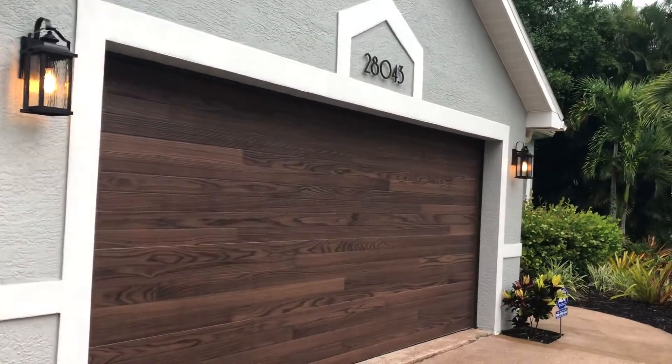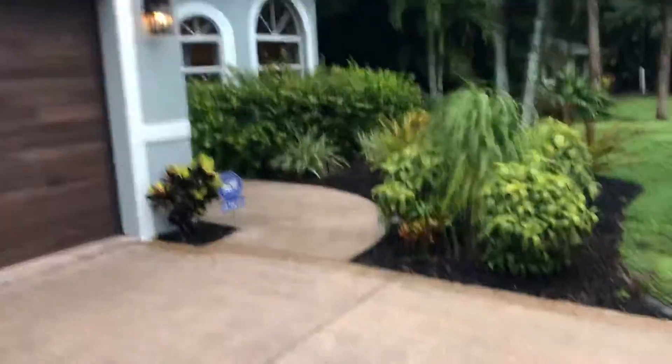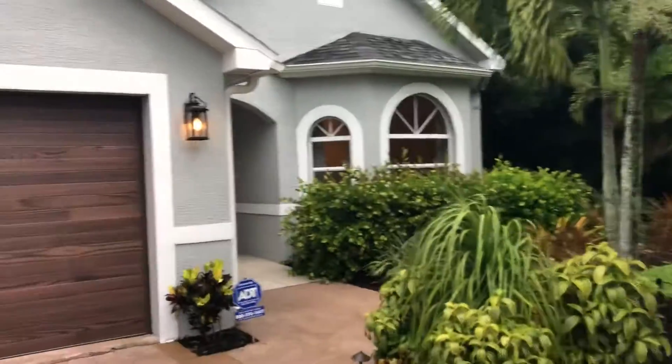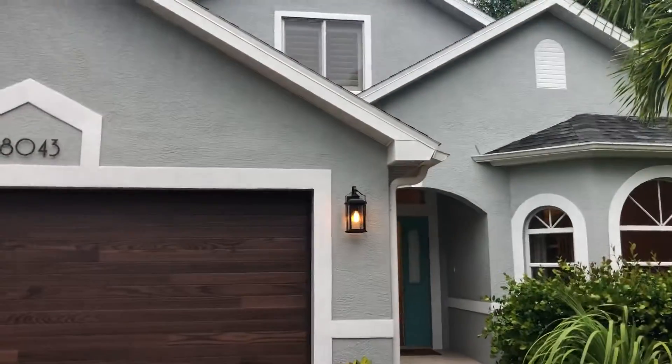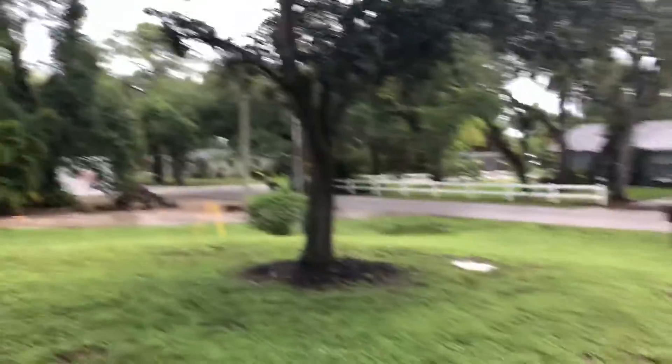Brand new coach lights out front, brand new 200-mile-an-hour rated garage door, brand new roof, brand new air conditioner, brand new exterior paint. The bones of this house are new, new, new, new, new.